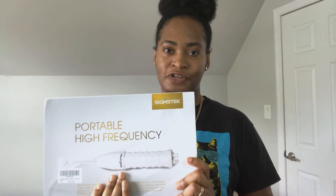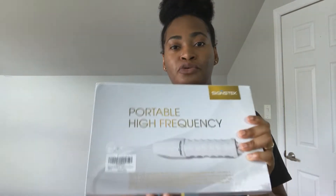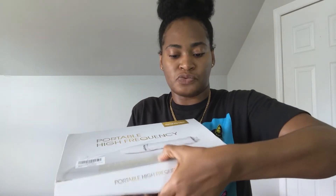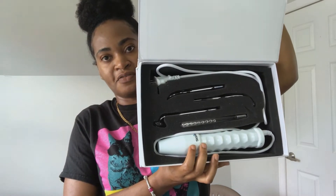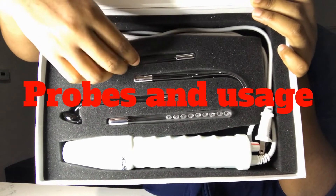In today's video we're gonna be talking about my portable high-frequency machine and how it helps me to get rid of my pimples literally overnight. This is what it comes like — it comes in this really cool storable box so you can put stuff away as you use it. Inside it comes with four different probes and then this is the machine itself.